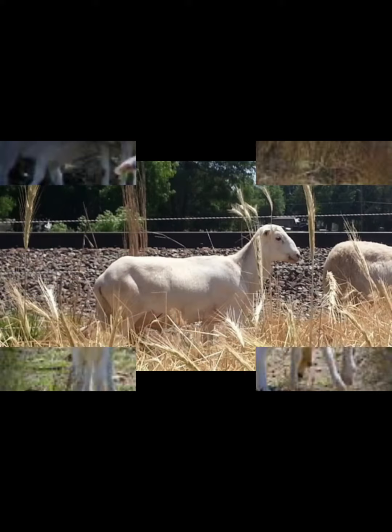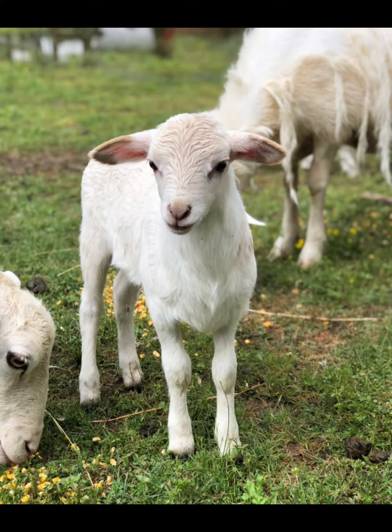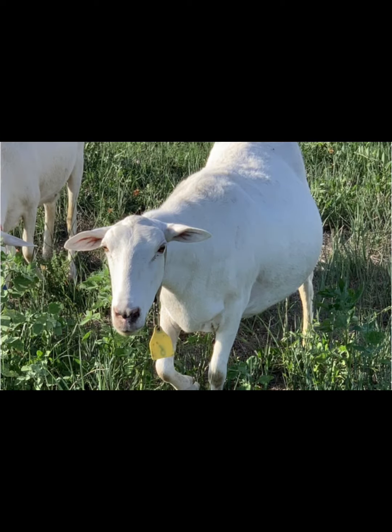The St. Croix sheep breed is believed to have descended from the African sheep that were brought to the Caribbean on slave ships during the beginning of the 1600s, and from a breed of hair sheep which does not grow wool.